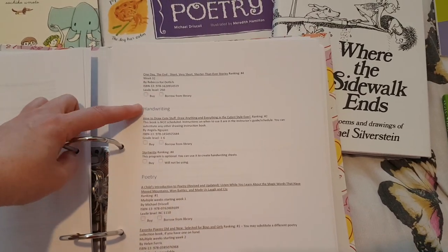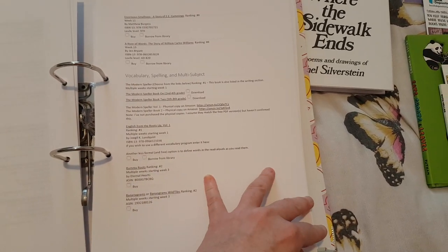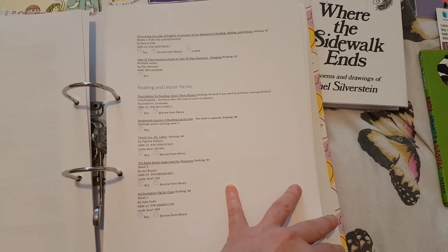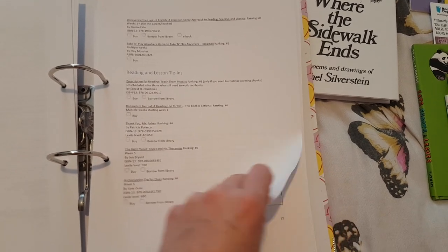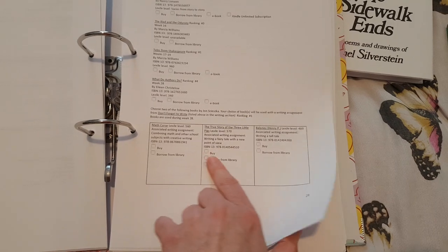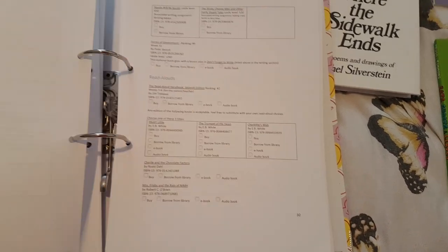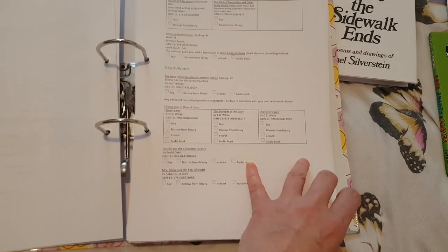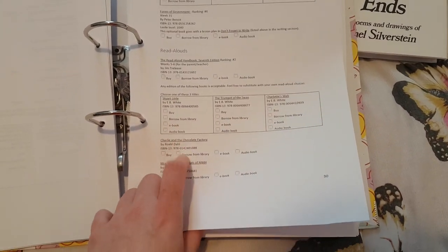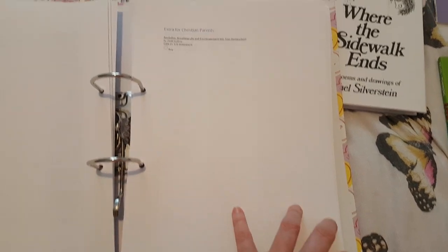She's split the books into different categories: handwriting, poetry recommendations, vocabulary, spelling, multi-subject, reading, and lesson tie-ins. For some sections it says 'choose two' — so you don't have to get all of them, just choose which ones out of those options. She also recommends using the Read Aloud Handbook.